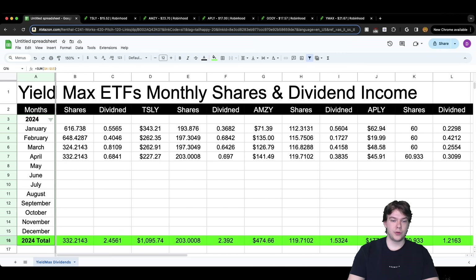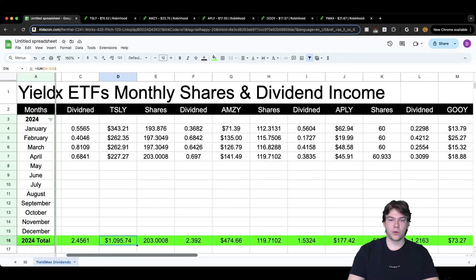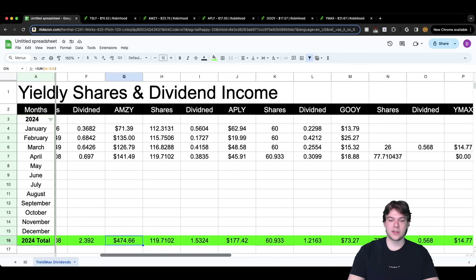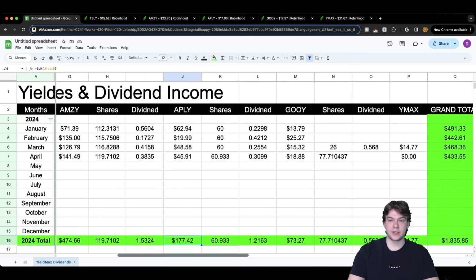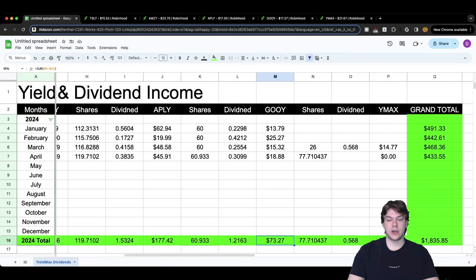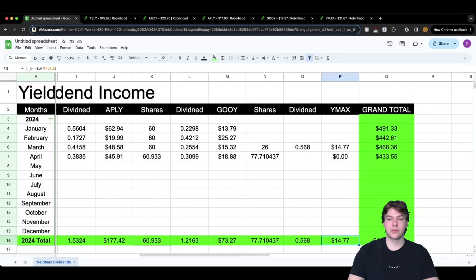You can see all the numbers in my new sheet. For 2024 year-to-date: TSLY — $1,095.74; AMZI — $474.66; APLE — $177.42; GOOGY — $73.27; and YMAX with only one dividend payment so far — $14.77. That gives a grand total of $1,835.85 — reinvested back into these ETFs, not taken as cash.